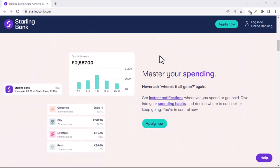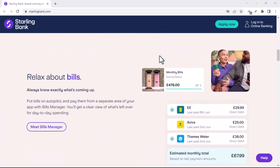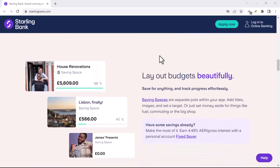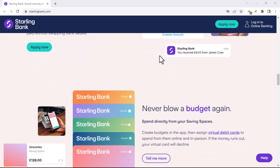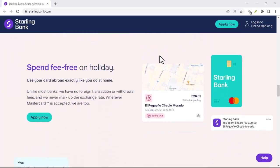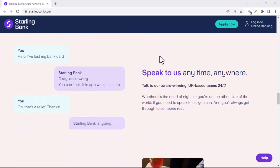Now, you might be wondering, is Starling Bank just another digital wallet app? Not quite. Here's the key difference: Starling Bank is a fully licensed bank, just like the traditional ones you're used to. This means they're regulated by the authorities and your money is protected. They offer current accounts, business accounts, debit cards, and even features like instant transfers and fee-free international spending.